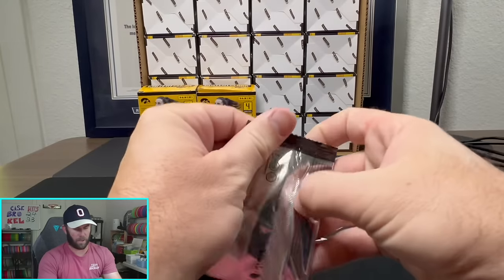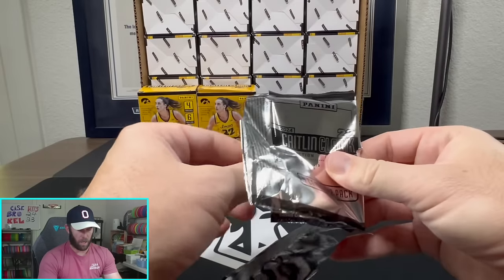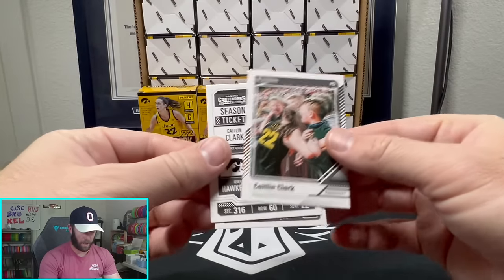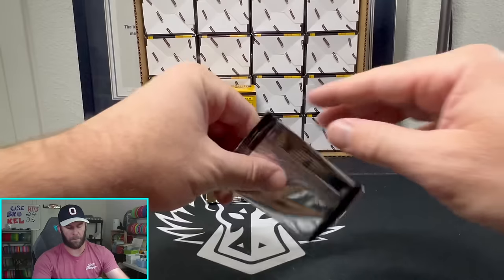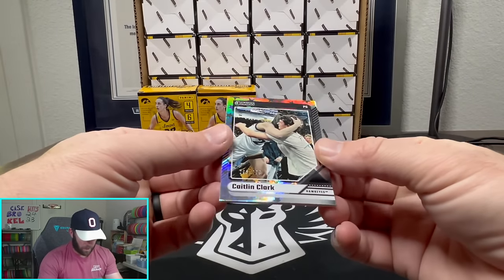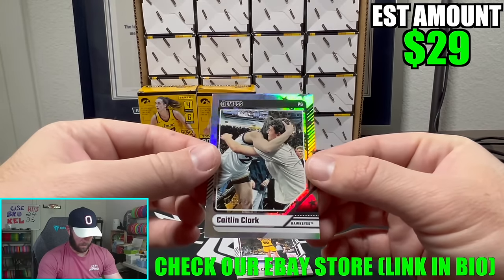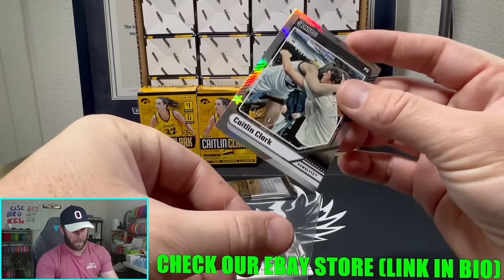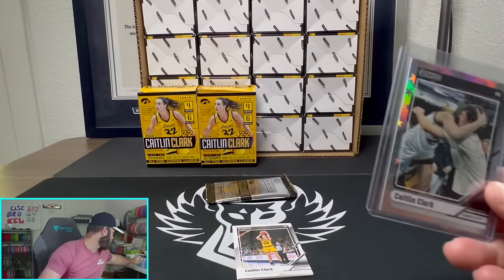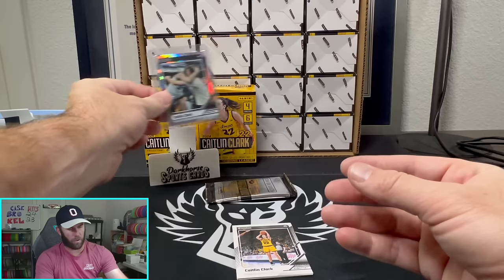A little Raining Threes there — might be the number one Caitlin Clark collector after this video is done with all the Caitlin Clark I'm about to have. If you are interested in any of these cards, I'm probably going to throw a lot of these in a big lot over on Whatnot. And we got our first numbered card — 269 out of 299. You can't really see her face, she's hugging her brother, so not probably the greatest numbered card, but we'll take it.